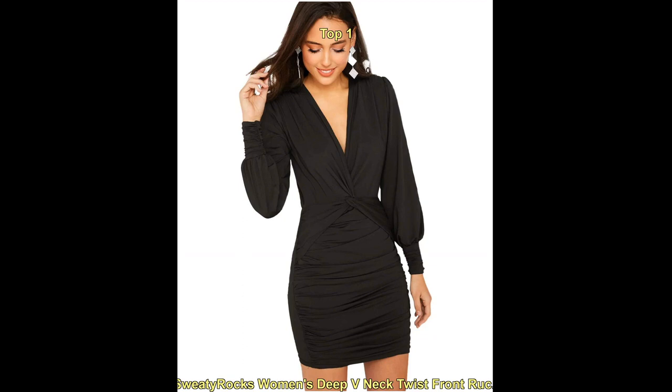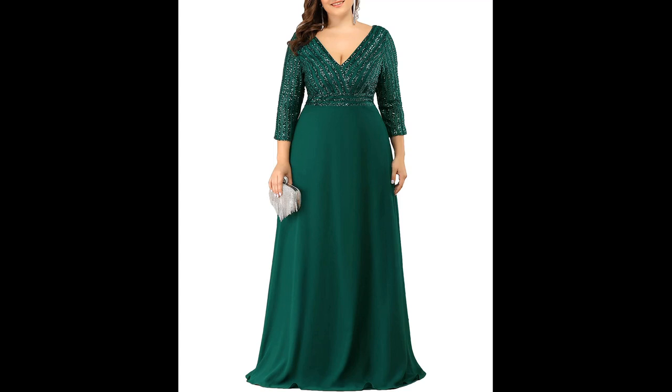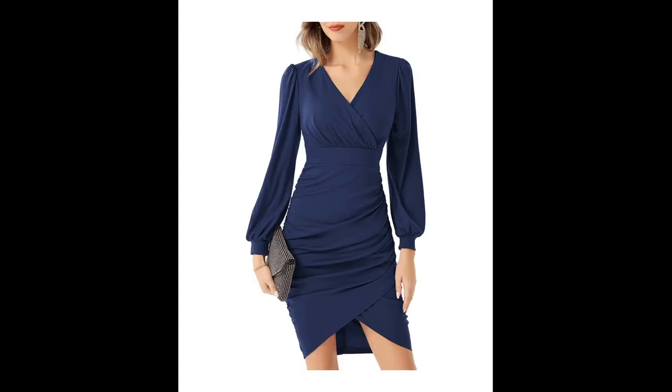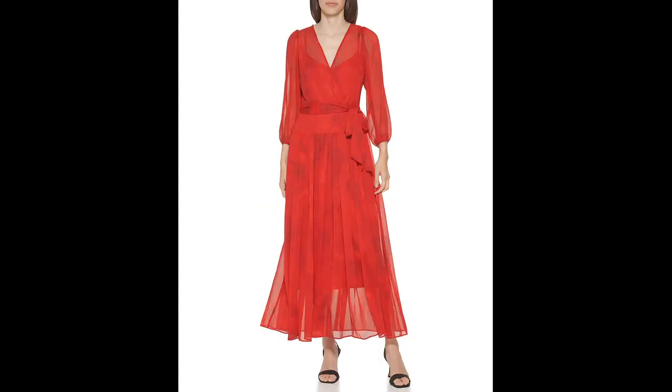Another trend is the use of bold, statement-making prints and patterns. Many designers are incorporating bold floral prints, geometric patterns, and other graphic designs into their cocktail dresses, making them perfect for making a fashion statement.